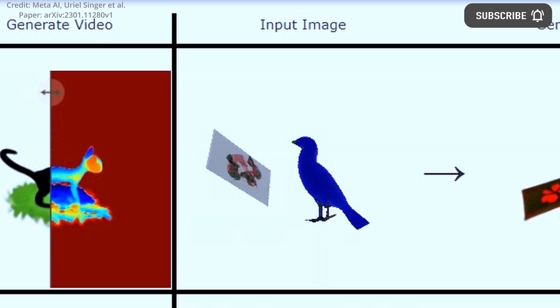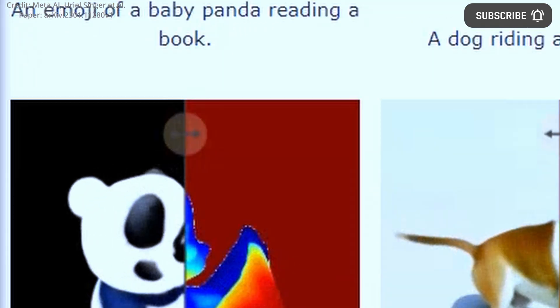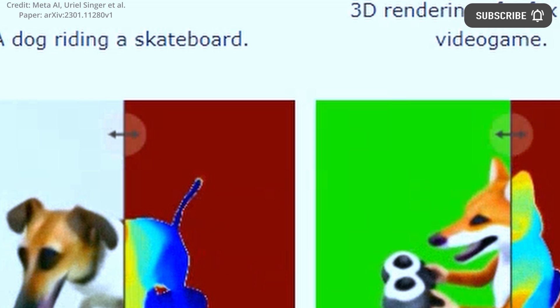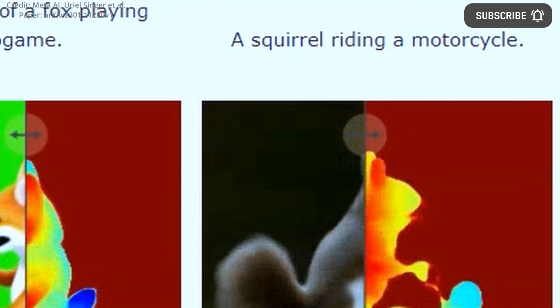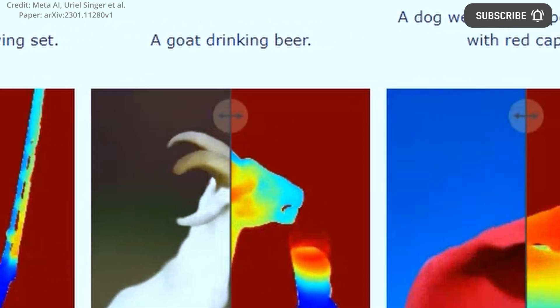Models such as Make-A-Video, Imagen Video, Phenaki for Video, 3DiM, DreamFusion, and MCC all showcase potential techniques and already deliver remarkable outputs. META presents a combined video and 3D approach with Make-A-Video 3D, also known as Mav3D, which is a generative AI system that creates dynamic 3D scenes from text descriptions.